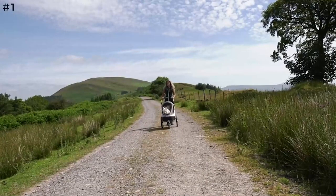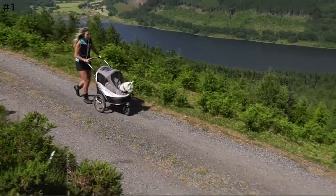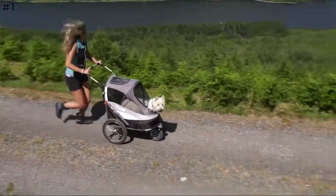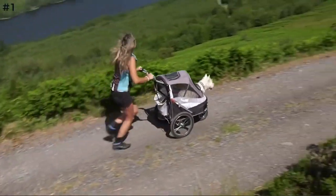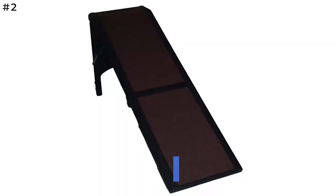It folds flat in seconds for easy transportation or storage. If you plan on jogging with your pet, taking your pet on long walks, or going to locations with rough terrain, the type of wheels on the stroller is a key factor to consider.